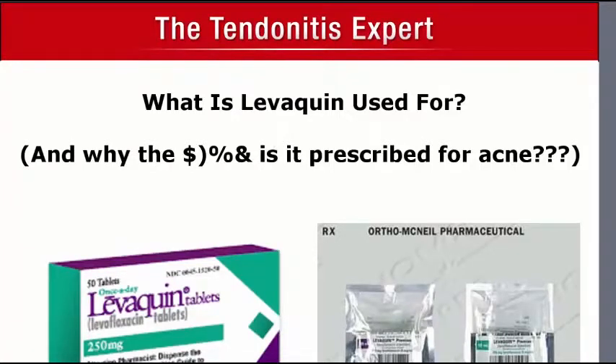Hey everybody, this is Joshua Tucker, the tendinitis expert, and this video is about what Levaquin is used for, and why the blanky blank it is prescribed for acne, for God's sake.